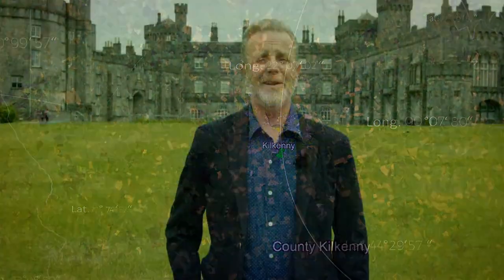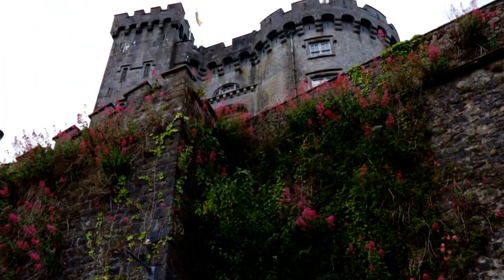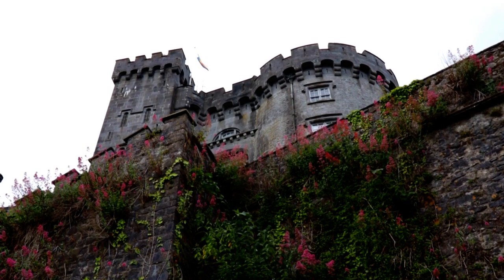Ireland is far from lacking in castles, but Kilkenny has one of the oldest and best preserved in all of the country. The first wooden structure was built by Strongbow, a Norman invader and senior justice of Ireland in his day.